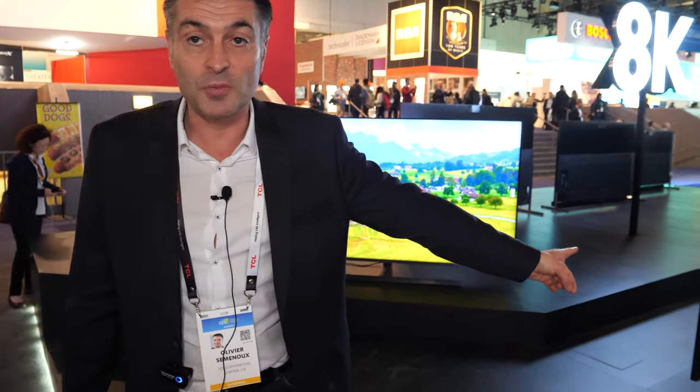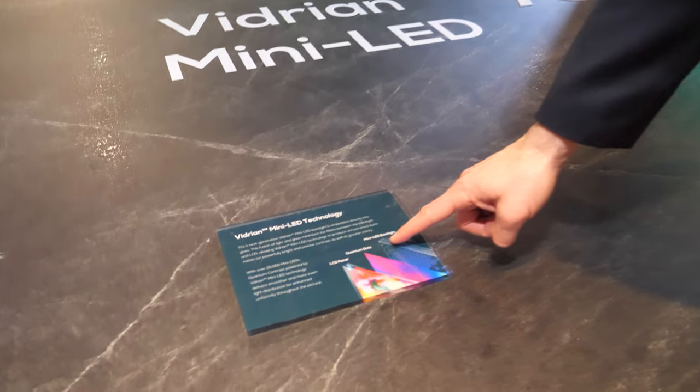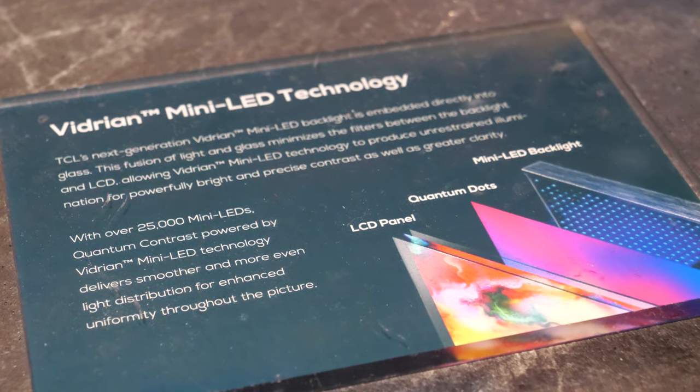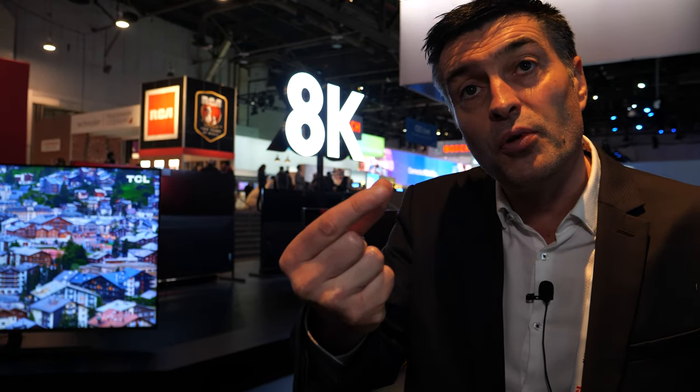Generation two — we improve the concept, of course. It's going to launch by the end of this year. We encapsulate more than 20,000 LEDs in a small sheet of glass. In this sheet of glass, we encapsulate 20 or 25,000 LEDs depending on the screen size. The LEDs are split into zones — we're talking about thousands of zones, 1,000 to 2,000 zones. Each can be controlled individually. Much more precise, much more dense. The LEDs are smaller, more powerful, and the pitch — the gap between each LED — is much smaller. So we can refine and control the backlight even better.